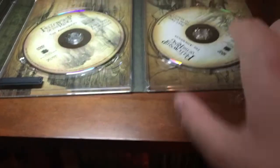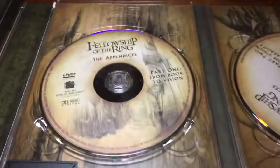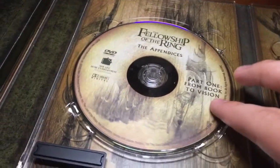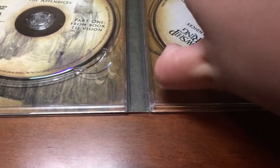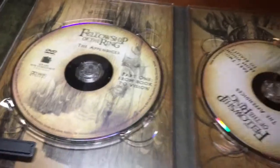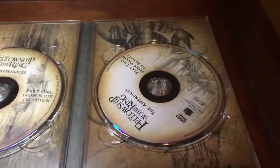Now, on to the appendices. As I said before, I actually haven't seen these. These don't spin very well, and the discs are a bit hard to take out. Part one, part two — again, DVD, which means not as high quality as Blu-ray. But I mean, that's not that complicated to figure out. Appendices.